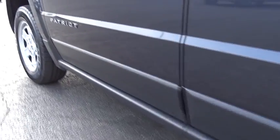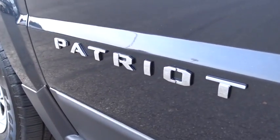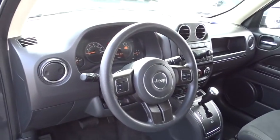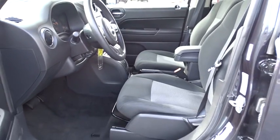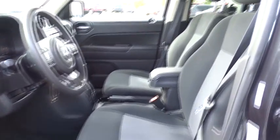Brake assist, tachometer, Uconnect hands-free group, front reading lamps, front bucket seats, tilt steering wheel, driver vanity mirror, rear window wiper. If you like it online, you'll love it in your driveway. Take it for a spin today.